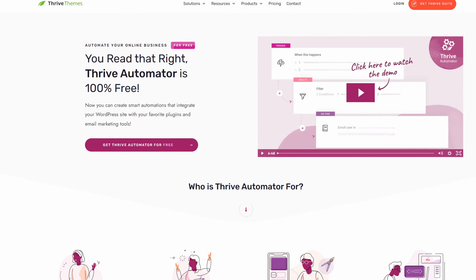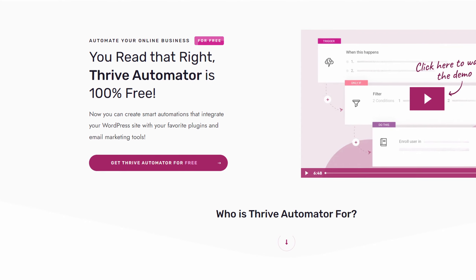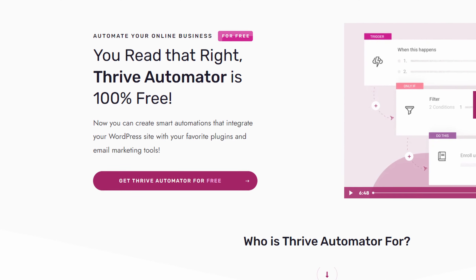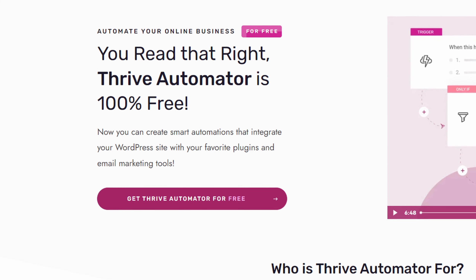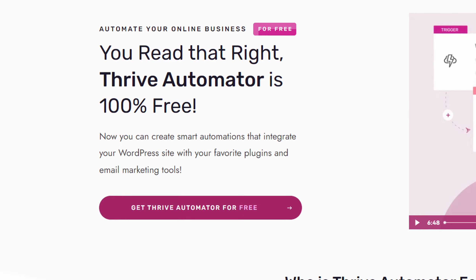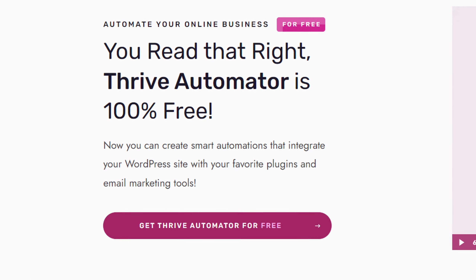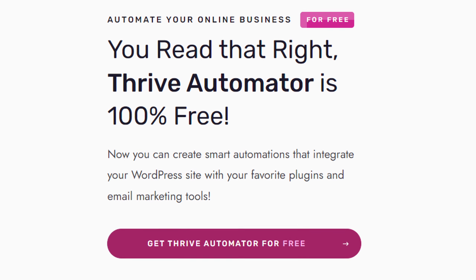Number two is Thrive Automator. If you're looking for a budget-friendly yet powerful automation solution, Thrive Automator, another popular WordPress automation plugin, is worth considering. This plugin is designed to make automation accessible to everyone, even WordPress users just starting out. Thrive Automator is an excellent choice for a simple yet effective automation tool. It's especially useful for beginners or those on a tight budget, as it offers a completely free version with essential features.